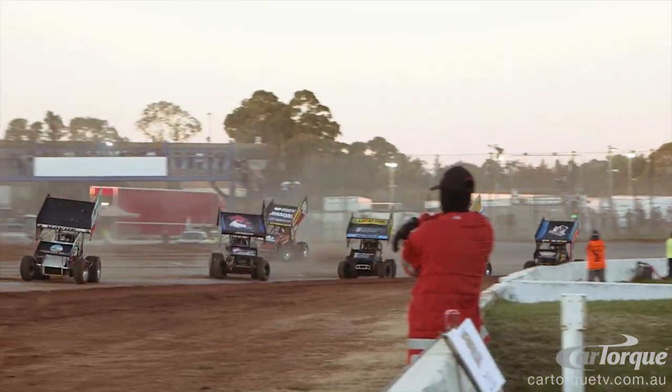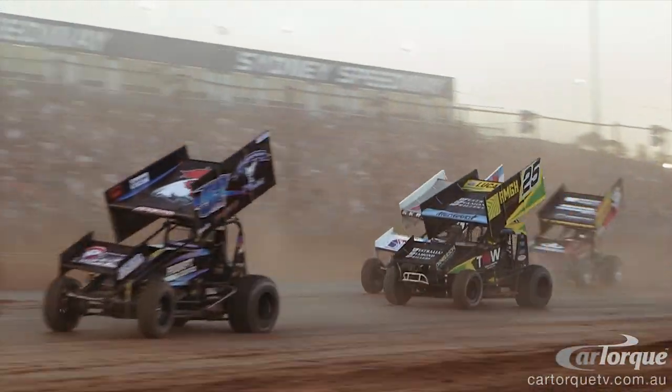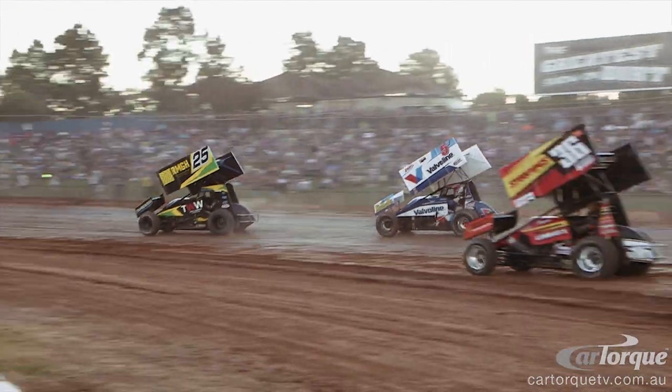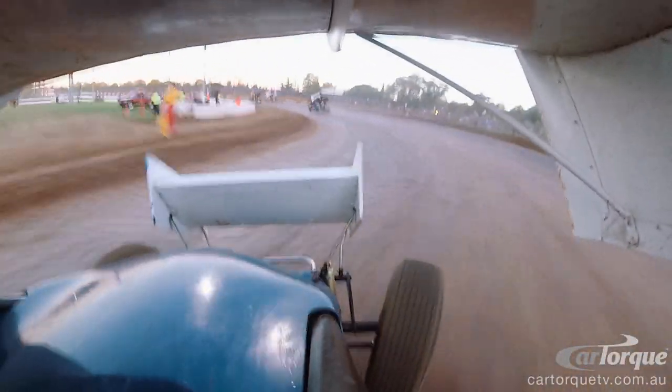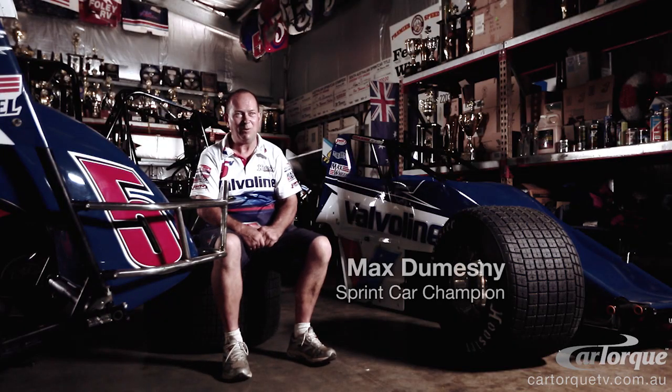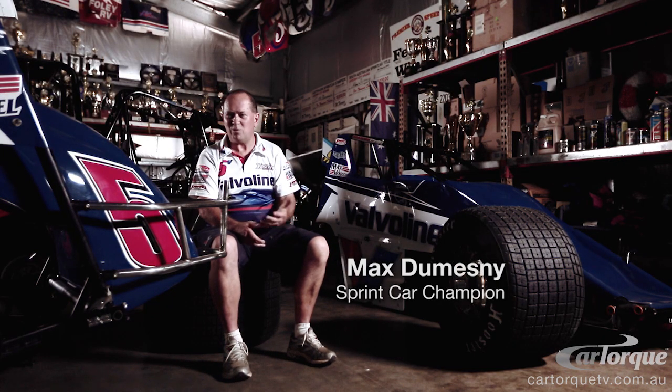The engine is based on a 350 Chev. It's actually 410 cubic inches, fuel injected. They produce around 900 horsepower, 750 foot-pounds of torque, titanium disc brakes mainly on the left side to keep the car turning. And of course, we run on Hoosier tyres.